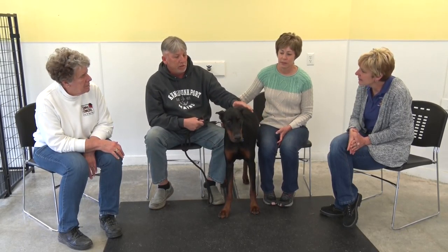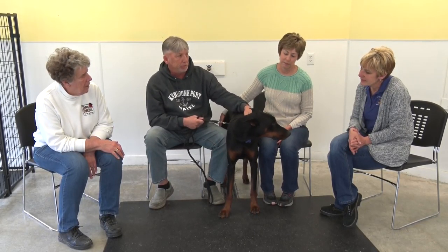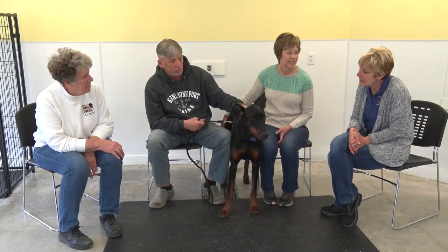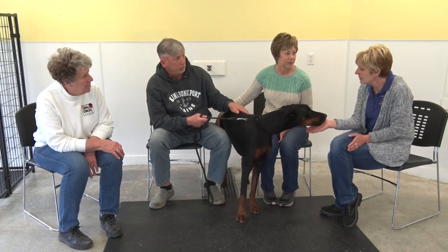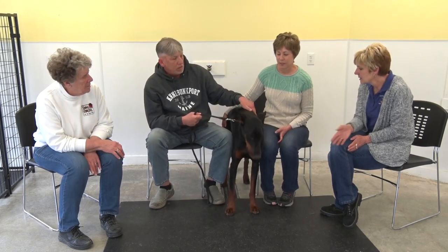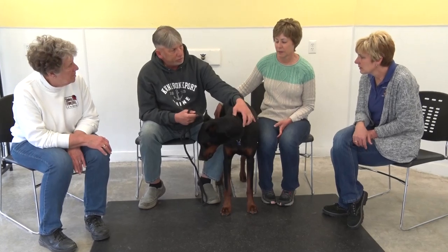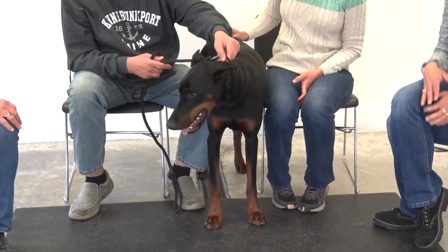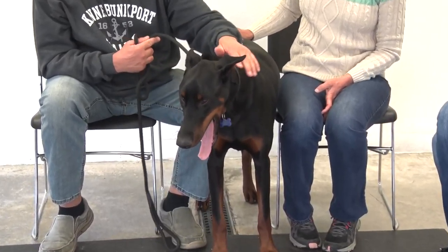He's how old? Sixteen months. So he's still young, still just a pup. He weighs approximately 86 pounds and his father was 95, so he still has some muscle to build, but height-wise he's probably reached his peak.